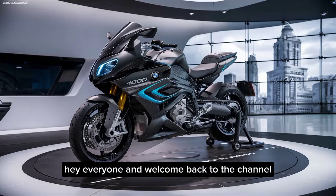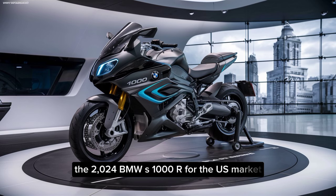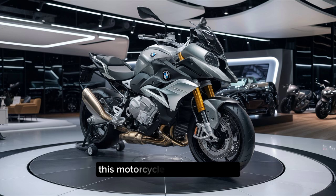Hey everyone, and welcome back to the channel. Today, we're setting our sights on a machine that blends pure power with everyday functionality, the 2024 BMW S1000R for the US market. This motorcycle is a head-turner, and I'm here to take you through everything you need to know.